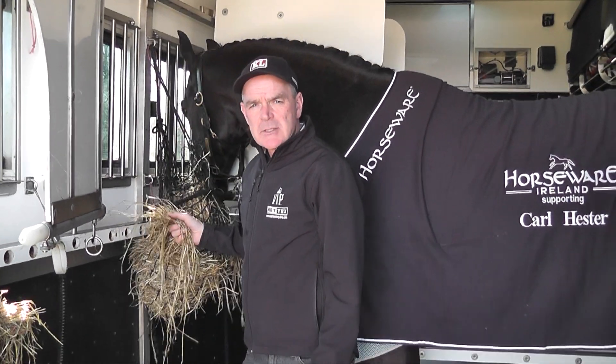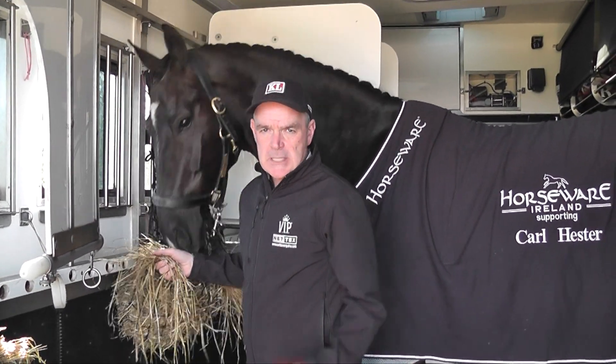So we're setting off now, everything's loaded, double checked everything — so we'll see you at the show later. We've arrived here at Hunters Equestrian, we've got here about an hour, an hour and a half before the test.